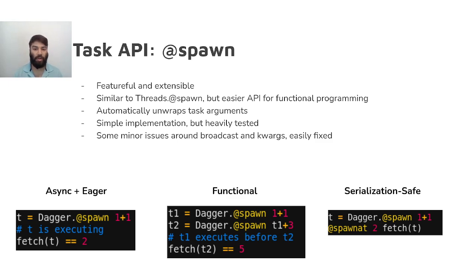Much of the power of @spawn comes from the automatic unwrapping of task arguments, which makes functional heterogeneous programming easy. Users don't like to think about explicit ordering and synchronization, and like to write code as a mostly serial series of statements, so this API works well for beginner and intermediate programmers. On the other hand, advanced programmers can benefit from the fine-grained control over the scheduler that @spawn provides, allowing more manual task placement for enhanced performance when the scheduler makes less than optimal decisions.